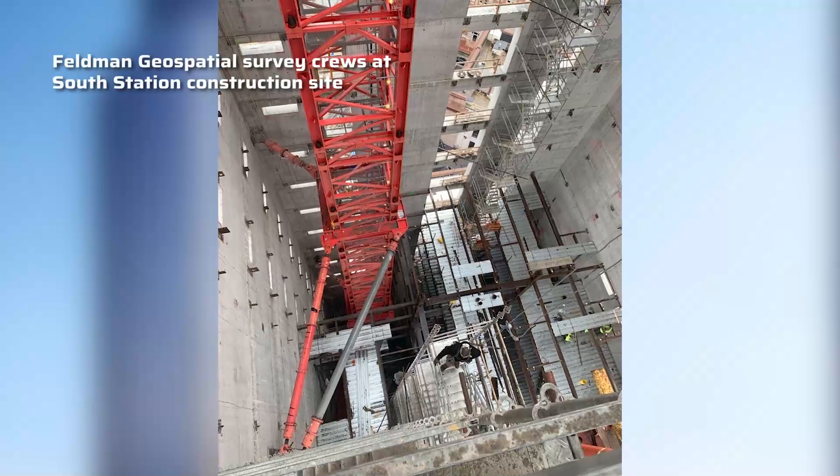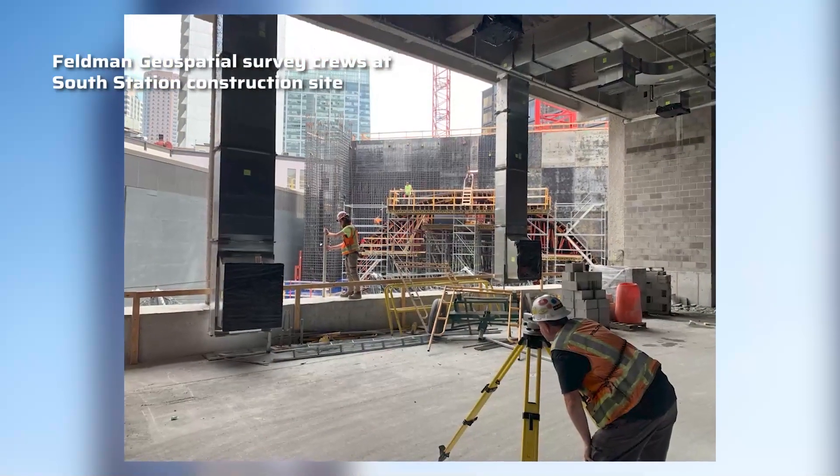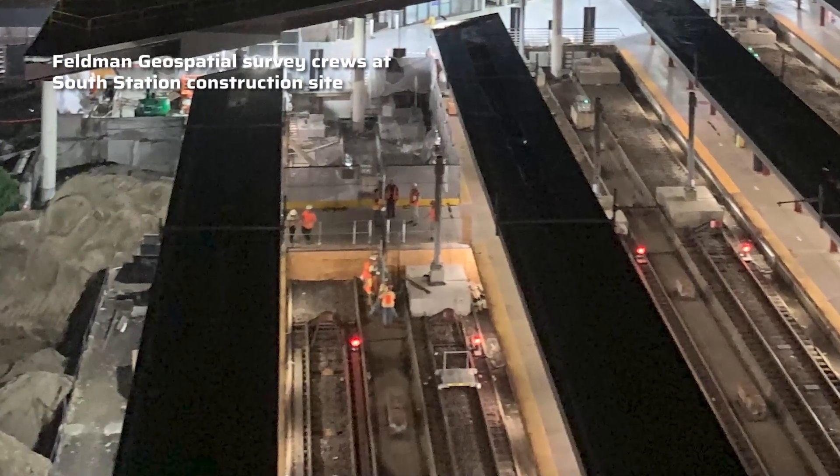They had to reroute electricity that goes from the building to the trains, so they had to move switch gears and then demo the electrical room. Things like high-pressure water lines that were servicing the sprinkler systems — all of that had to get rerouted.